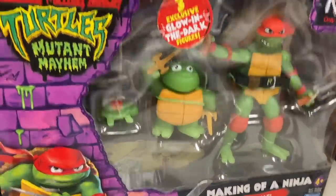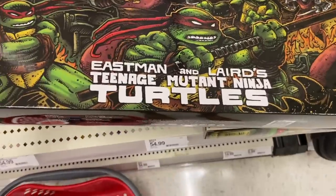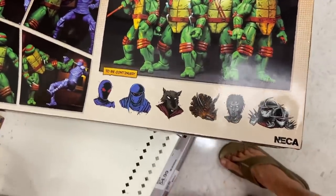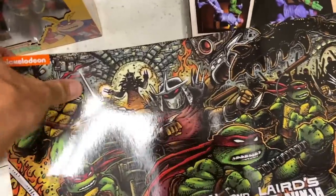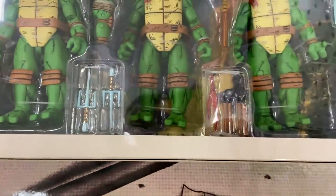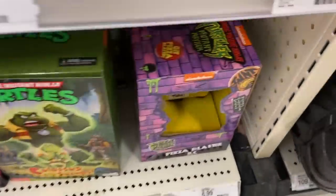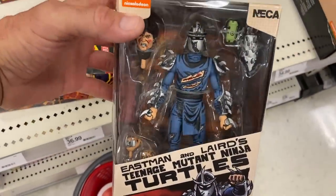I also found this — it's pretty cool. This is Eastman and Laird's Teenage Mutant Ninja Turtles. Look at this packaging — nice artwork. Here's a look at the back: foot soldiers, Splinter, and the rest of the gang. You can open this — it has Raphael with various weapons: katanas, nunchucks, bo staffs, twin sai.